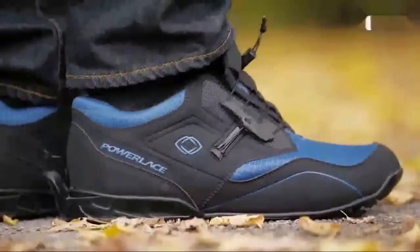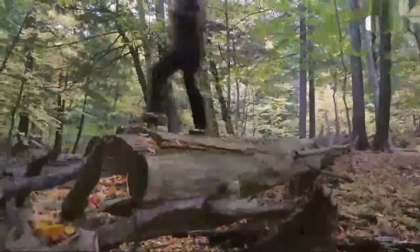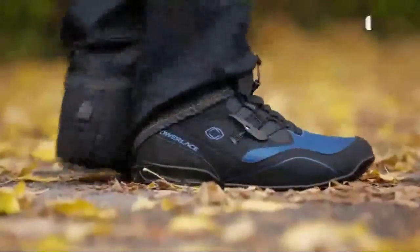The first time you wear them, slide your foot in, adjust the tension once, and you're set. You'll never have to bend over again. To take off the shoes, use your other foot to press down on the back lever. It's that simple.